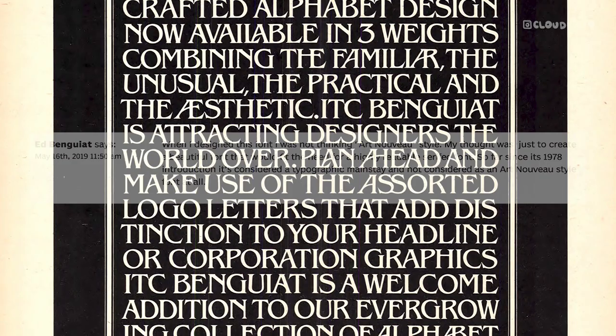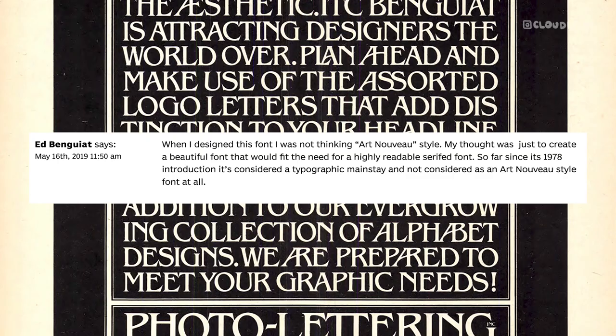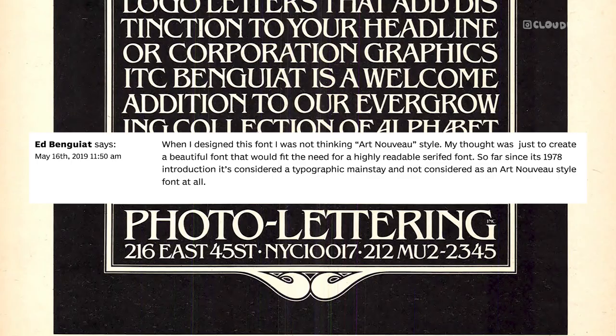In his own words, as noted in a comment on Fontenuse.com in 2019: "When I designed this font, I was not thinking Art Nouveau style. My thought was just to create a beautiful font that would fit the need for a highly readable serifed font." So far since its 1978 introduction, it's considered a typographic mainstay and not considered an Art Nouveau style font at all.